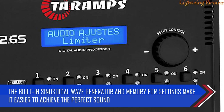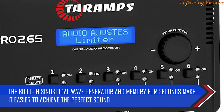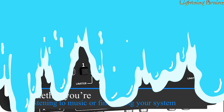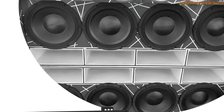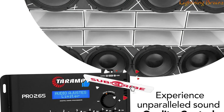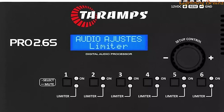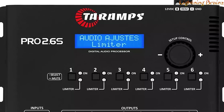The built-in sinusoidal wave generator and memory for settings make it easier to achieve the perfect sound. Whether you're listening to music or fine-tuning your system, with a wide frequency response range and high signal-to-noise ratio, the Pro 2.6s ensures clear and crisp audio. It also supports multiple languages, making it accessible to a broader audience.